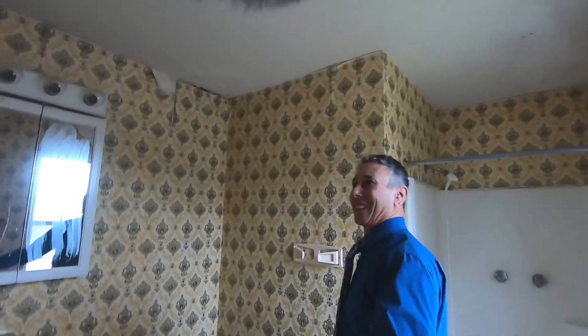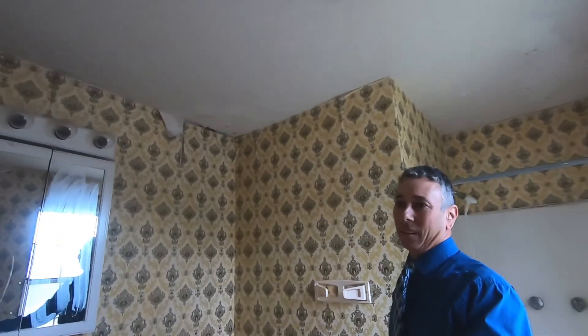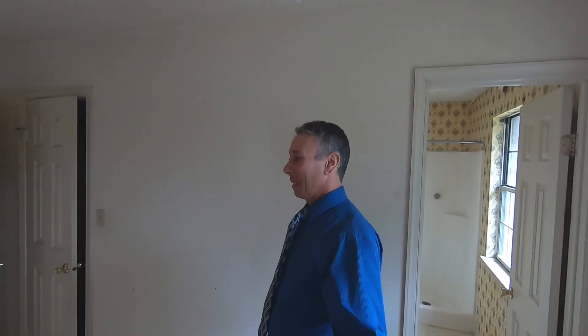We've got the bathroom here with some interesting-looking wallpaper. Looks like there's some damage there, and I believe the roof needs repair on this one too — there does seem to be a water issue and maybe some kind of mold growth. So yeah, this one is a big project, and you can kind of see why it's priced where it is given all the work that needs to be done. If you'd like to take a look at this house or any other houses throughout the area, give me a call or shoot me a text.